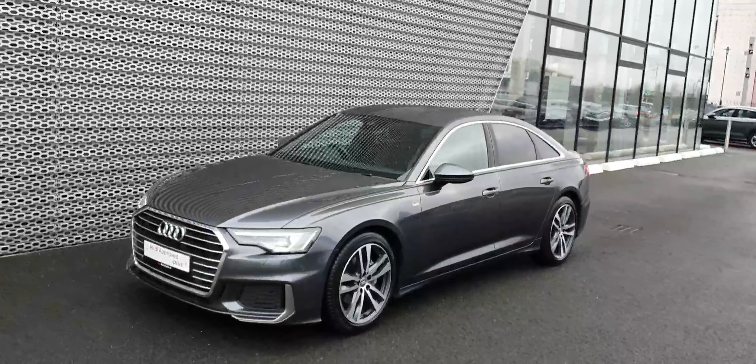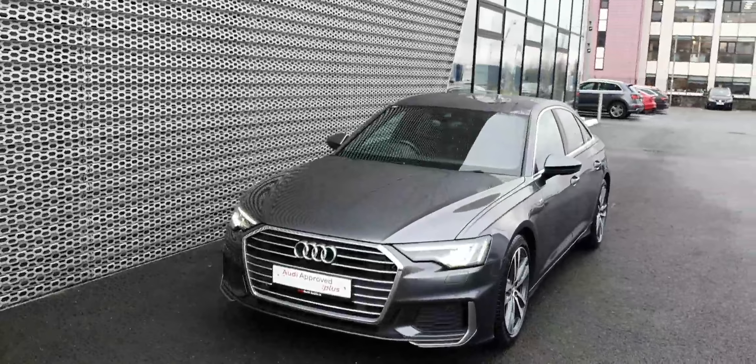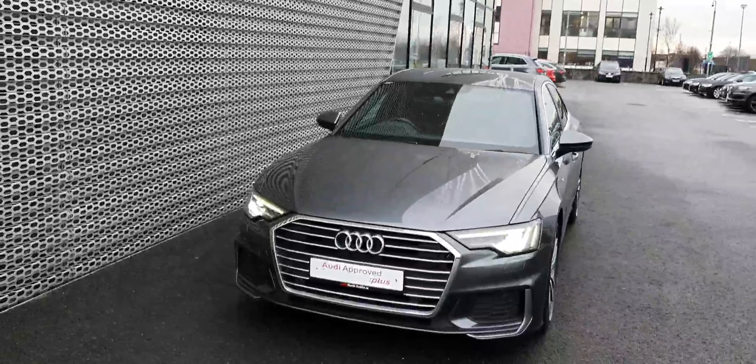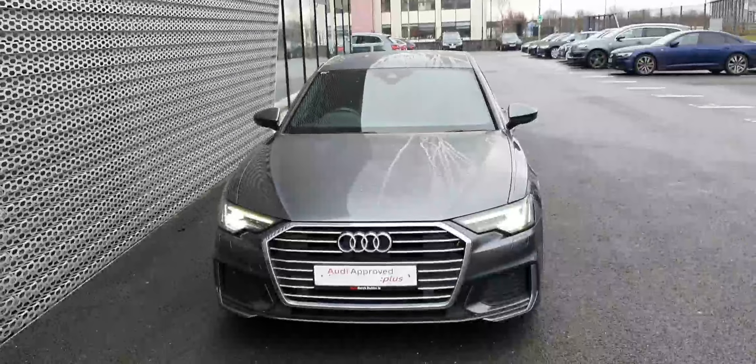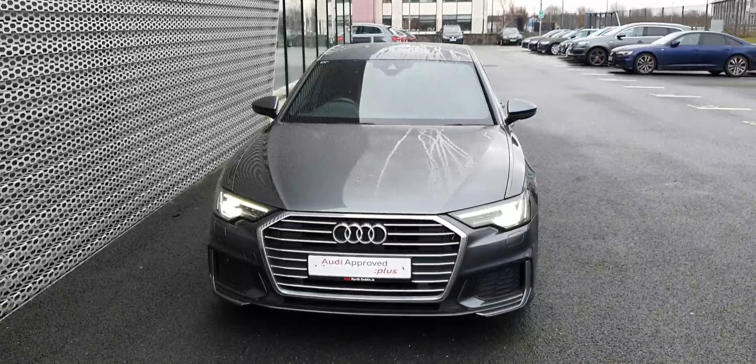If you'd like to take this car for a test drive or if you have any questions, please give us a call on 01850 2100. That was Audi North Dublin, 01850 2100. Thank you for watching.